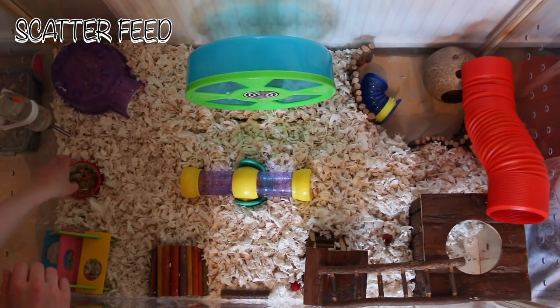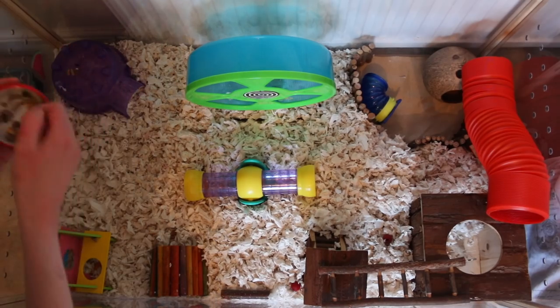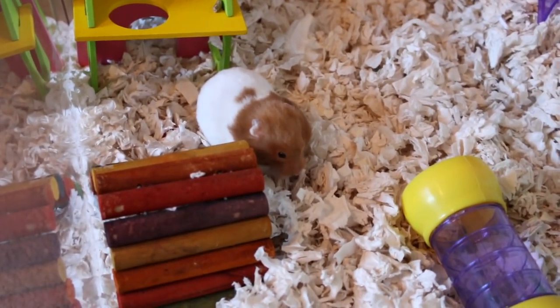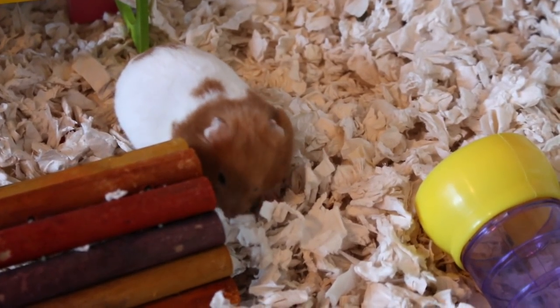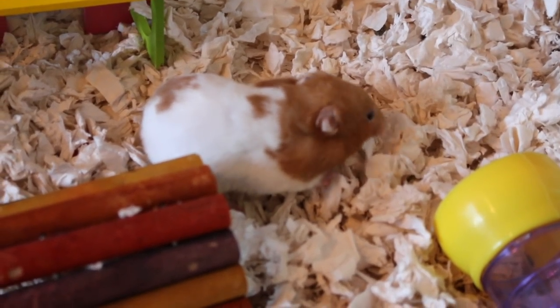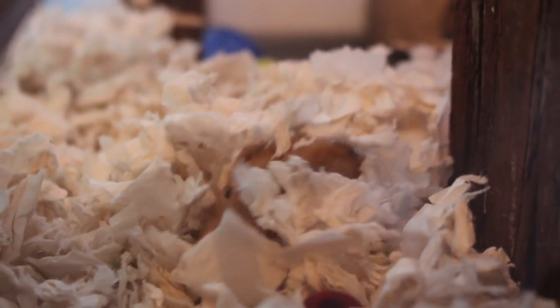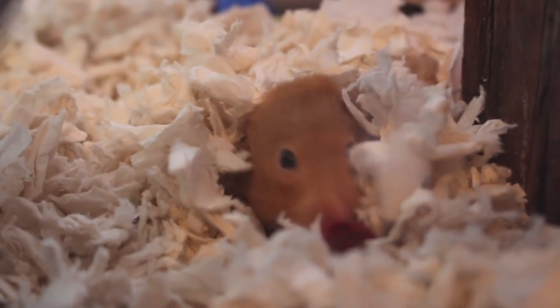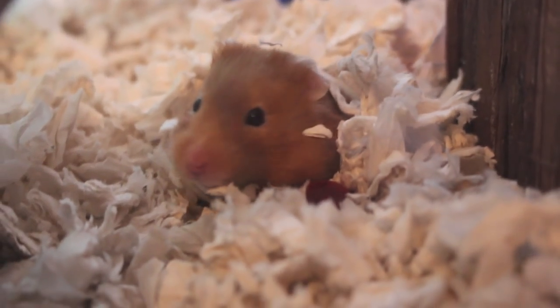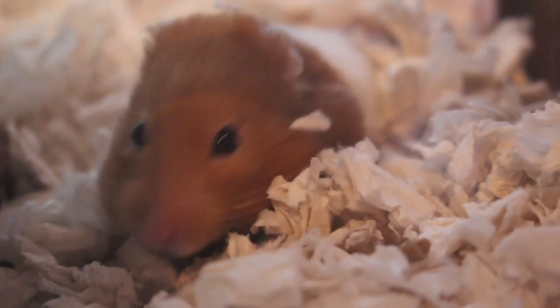Another thing you can do is provide enrichment. Try scatter feeding the cage once in a while instead of always feeding via a bowl. Scatter feeding is great — it's a really natural instinct that mimics what they'd be doing in the wild, foraging for food. It gives them something to do, keeps them occupied, and mimics natural behaviour. You can scatter food around the cage, hide it in toys or tunnels, or burrow it under the bedding. It'll probably prevent boredom and help deter them from the bars.